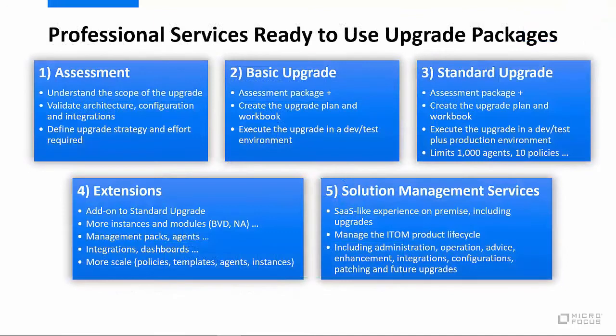Additionally, we have an assisted services package available if you'd like for us to perform these flash upgrades for you. These include everything from basic assessment services to complete managed service options.